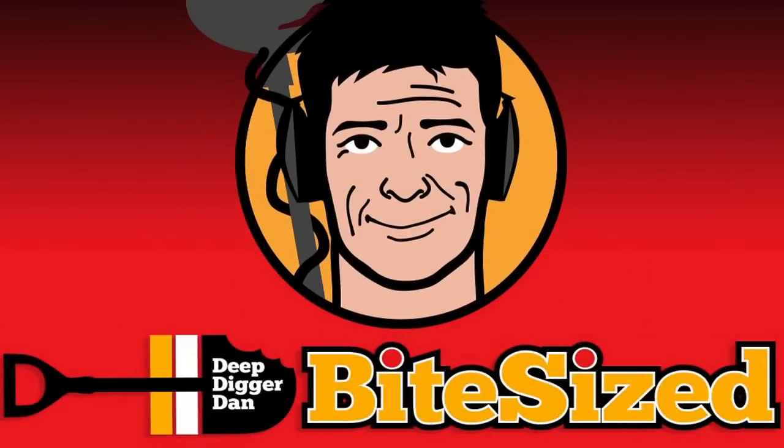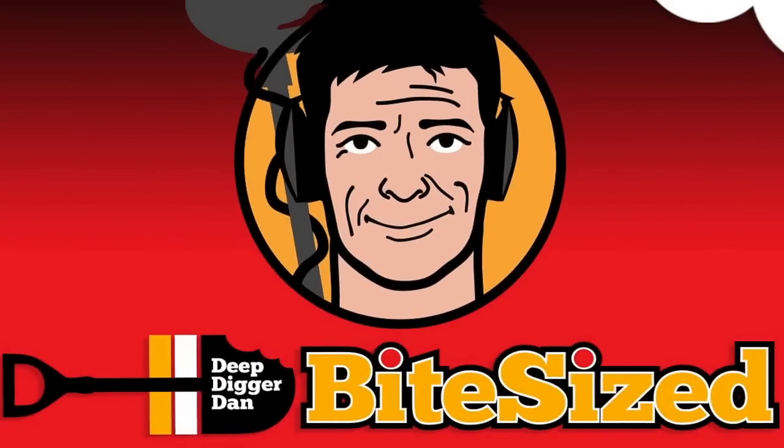Deep Digger Dan! Bite-sized! Come on, get in! Well, all that terrible weather has paid off. I'm shivering, but at last I found something half decent.